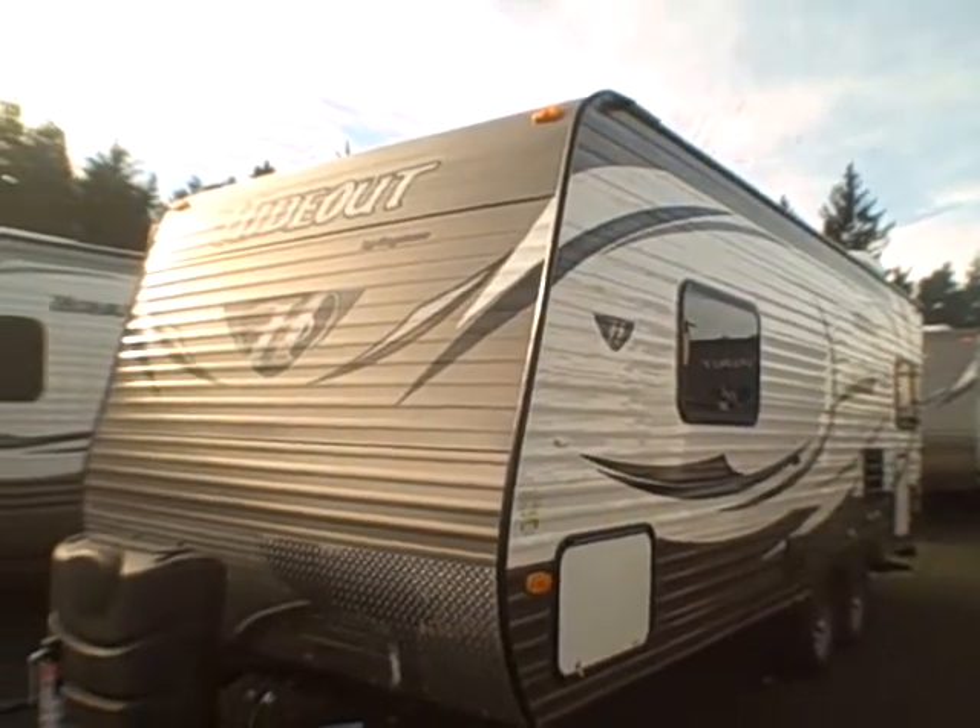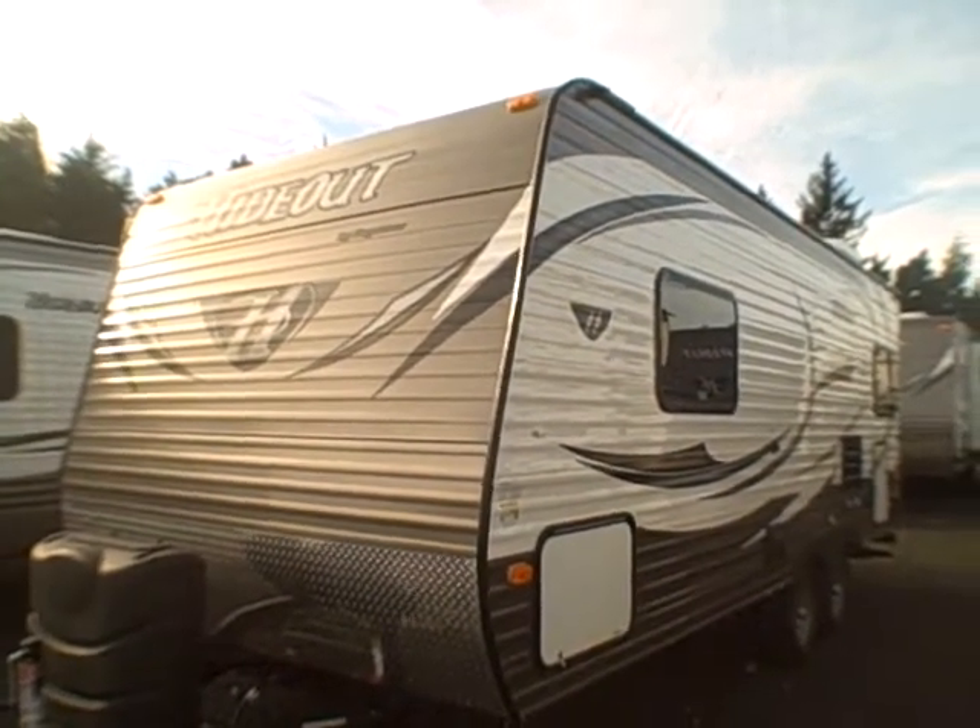Hi, this is Bob with Gibbs RV and today we're looking at a 2015 Hideout 20RD West Coast Edition.